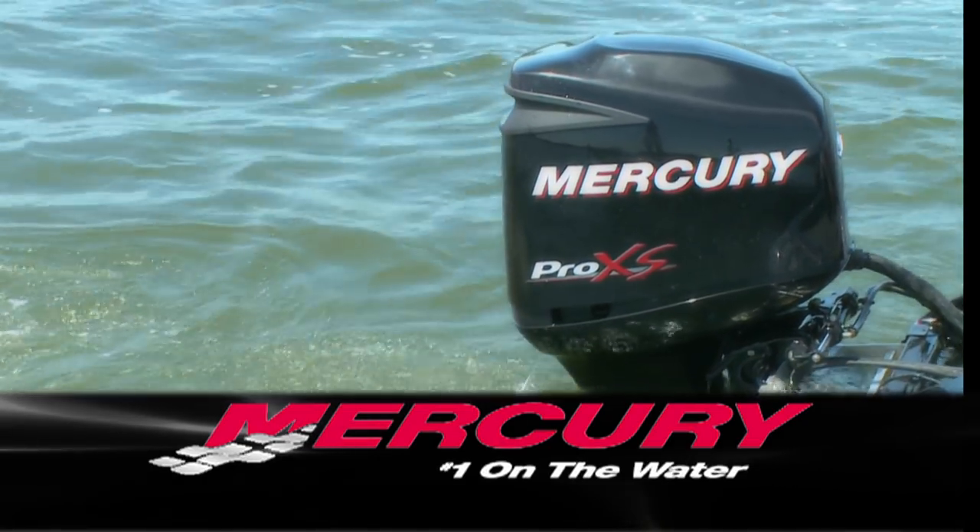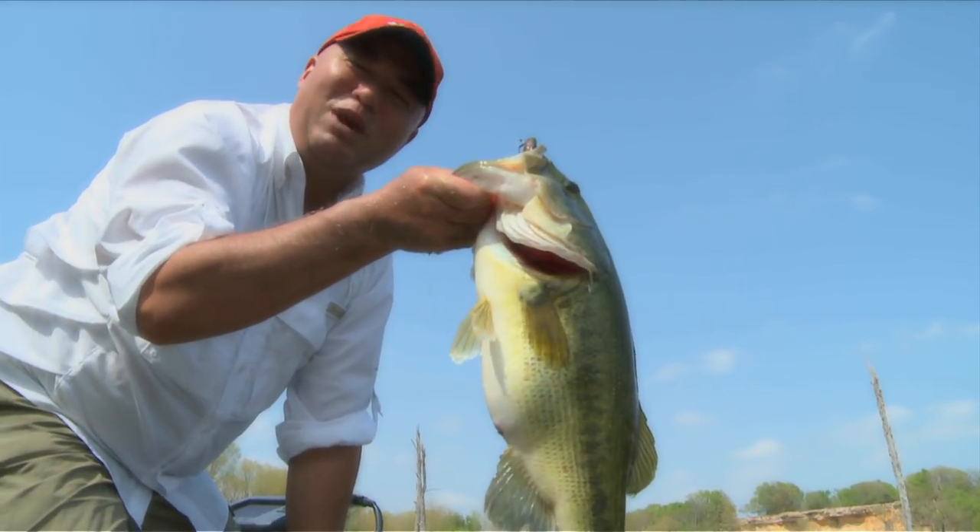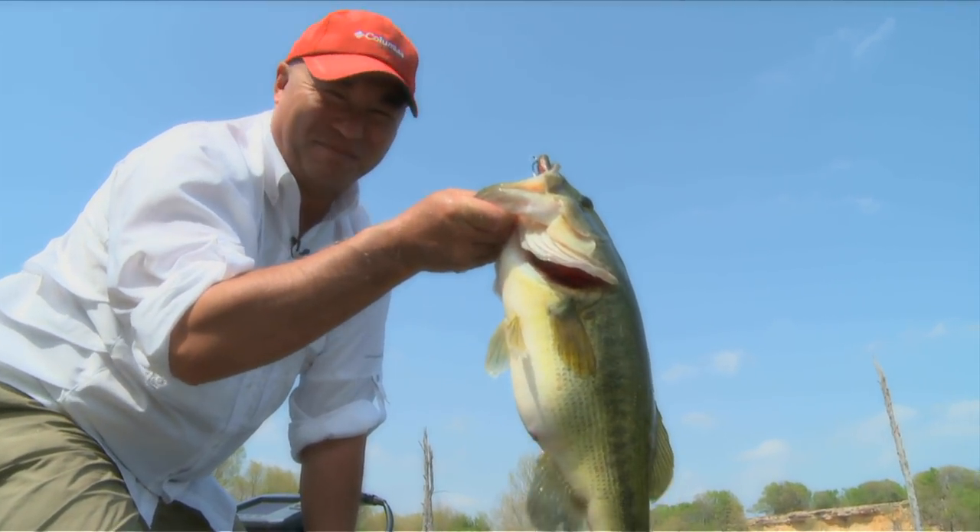Real Fishing is sponsored by Mercury, number one on the water, and Tim Hortons. On the Real Fishing Show, we make catching fish like this a possibility.